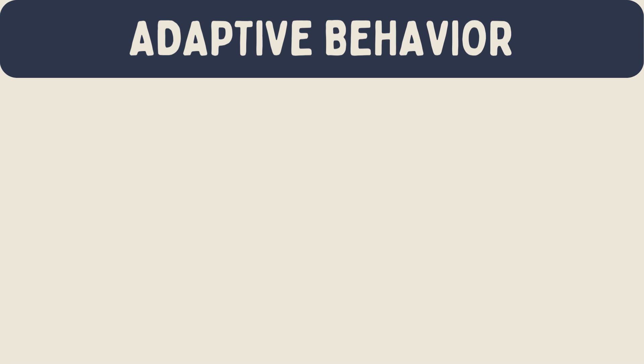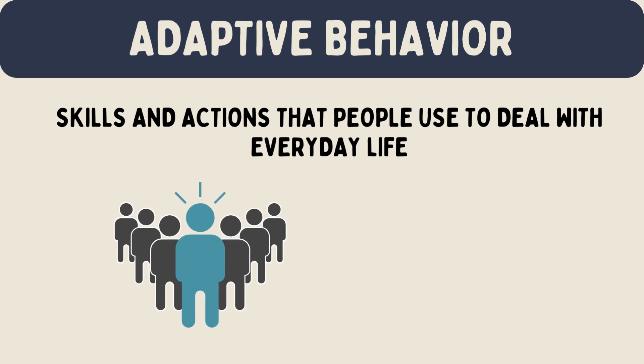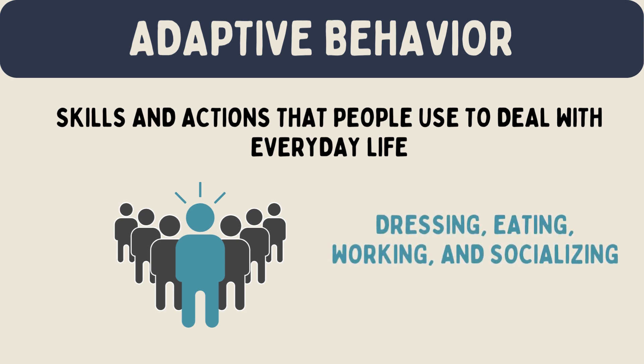Adaptive behavior refers to the skills and actions that people use to deal with everyday life. It helps individuals to live independently and interact well with others. This behavior is crucial for daily tasks like dressing, eating, working, and socializing.